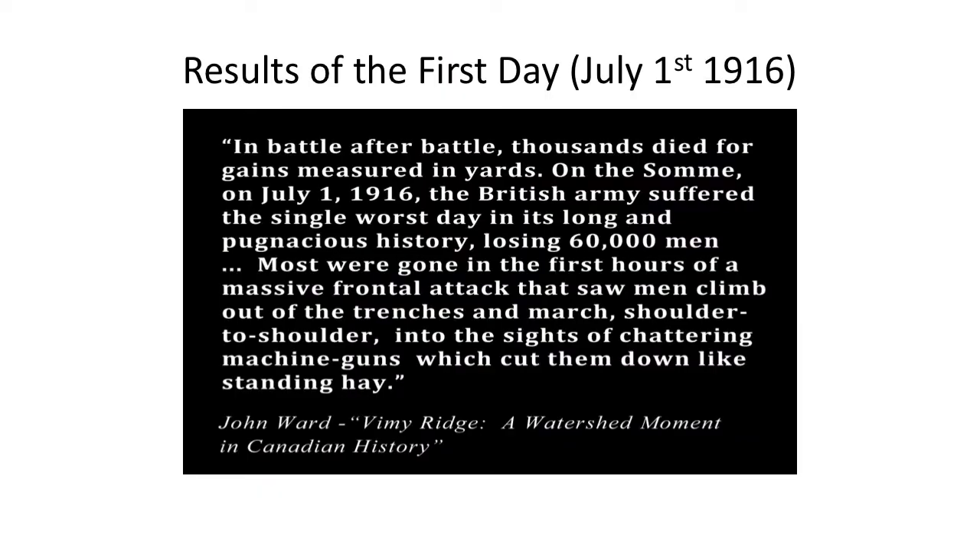British troops did not achieve the planned swift and decisive breakthrough on the first day of the Battle of the Somme. Most found the German trench defences hadn't been destroyed by the week-long bombardment beforehand, and they found themselves walking towards a hail of machine gun bullets, under artillery fire, and halted by uncut barbed wire. Infantry losses were awful — there were 60,000 British casualties on the first day alone, including 20,000 deaths, with 40,000 missing, wounded, or captured. This remains the highest British losses in a single day of combat.